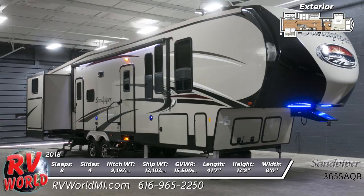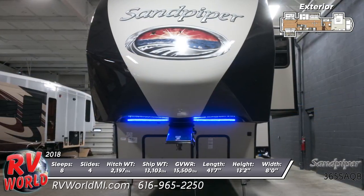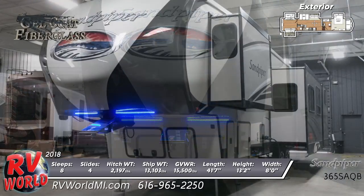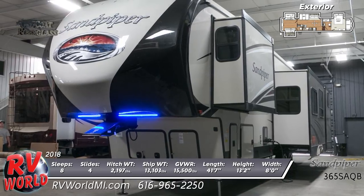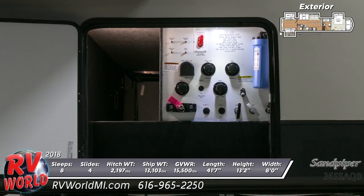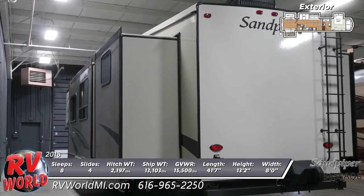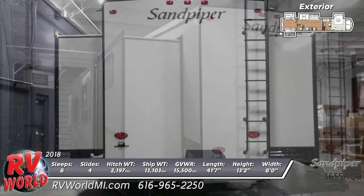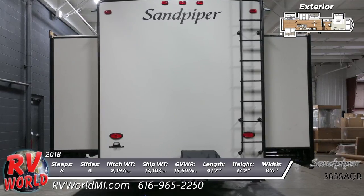Travel with elegance and style backed by world-class quality in the new 2018 Sandpiper 365 SAQB. This is a double axle fifth wheel travel trailer that can sleep up to eight people with welded aluminum framed, vacuum bonded, laminated superstructure, full walk-on 3/8 inch roof decking, painted two-tone aerodynamic fiberglass front cap, and laminated sidewalls. Included are enclosed and heated dump valves and an exterior kitchen with sink, microwave, and fridge on the outside.